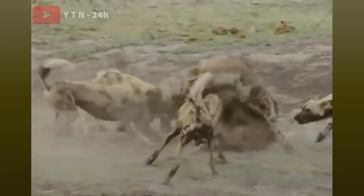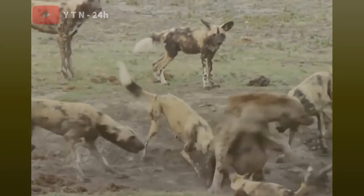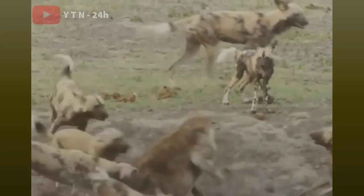The poor gazelle, entrapped and weakening, had to give up when another wild dog came to support its comrade. Pulled ashore, the antelope was no match for the aggressive pack of wild dogs, and it eventually became a meal for the predators.